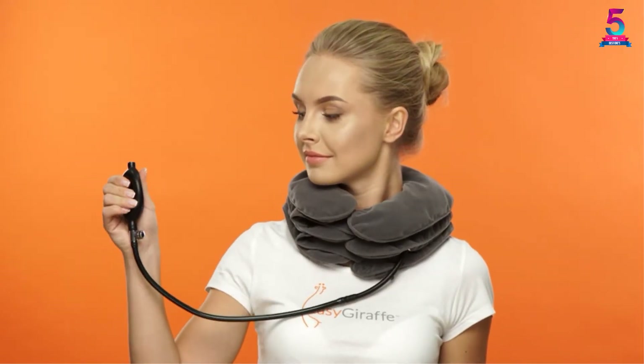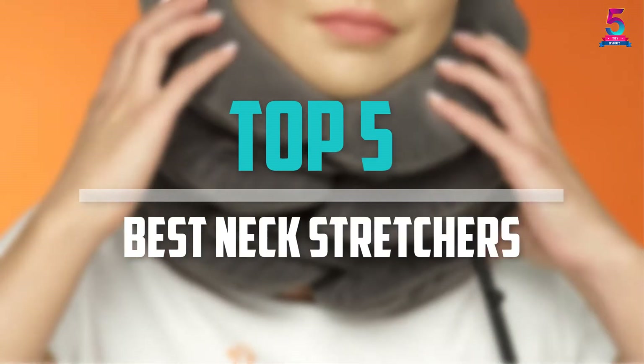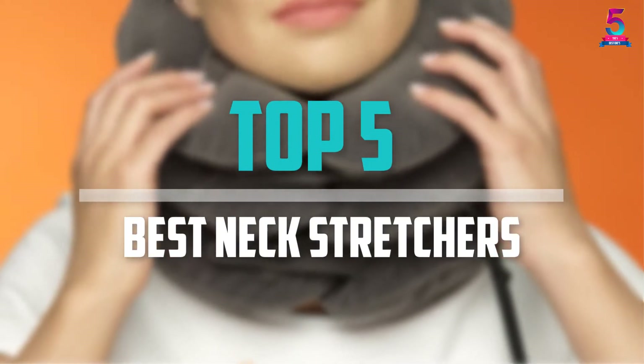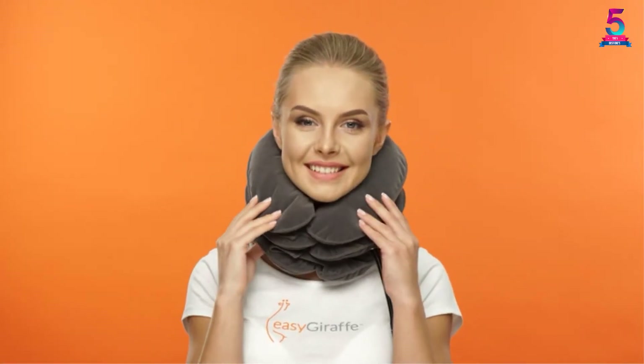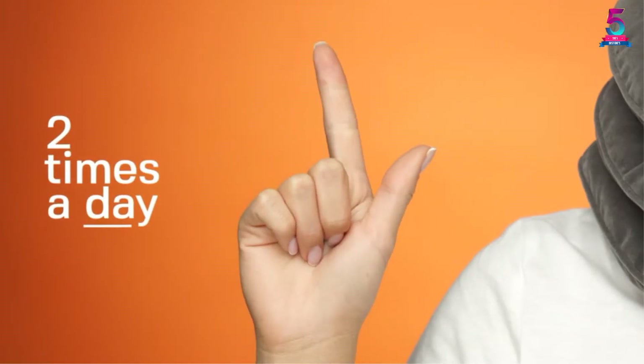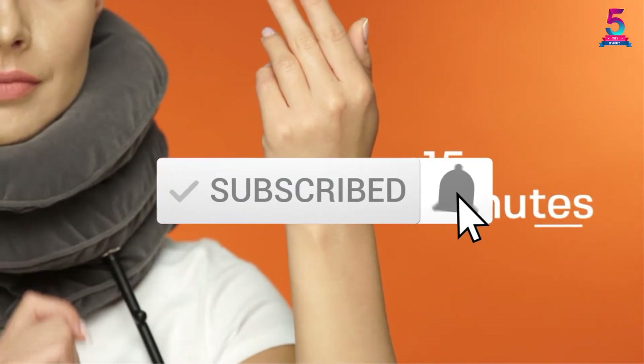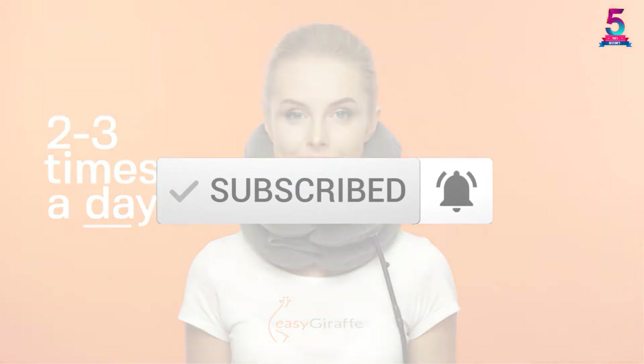Are you looking for the best neck stretchers in your budget? In today's video we break down the top 5 best neck stretchers that are available on the market. I made this list based on their price, quality, durability and more. To find out more information about these products, you can check out the description below and also make sure you subscribe for more reviews. Okay, so let's get started with the video.